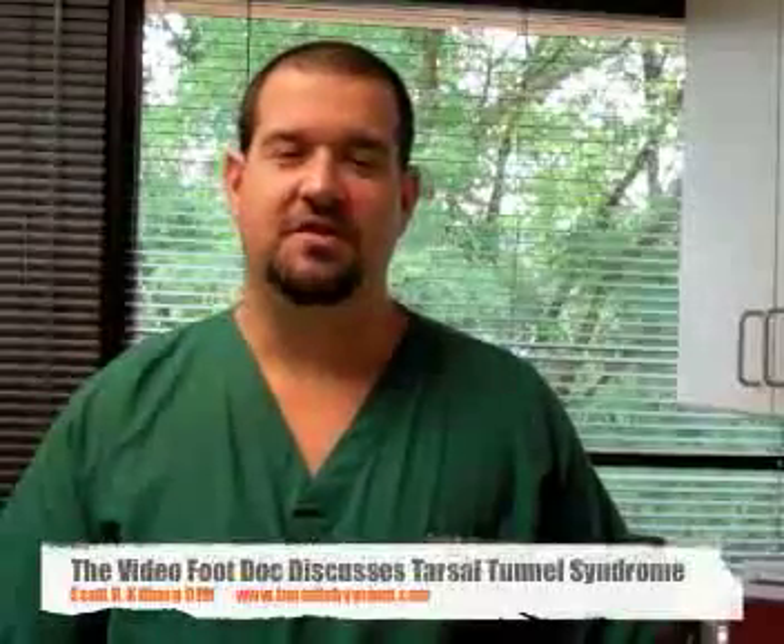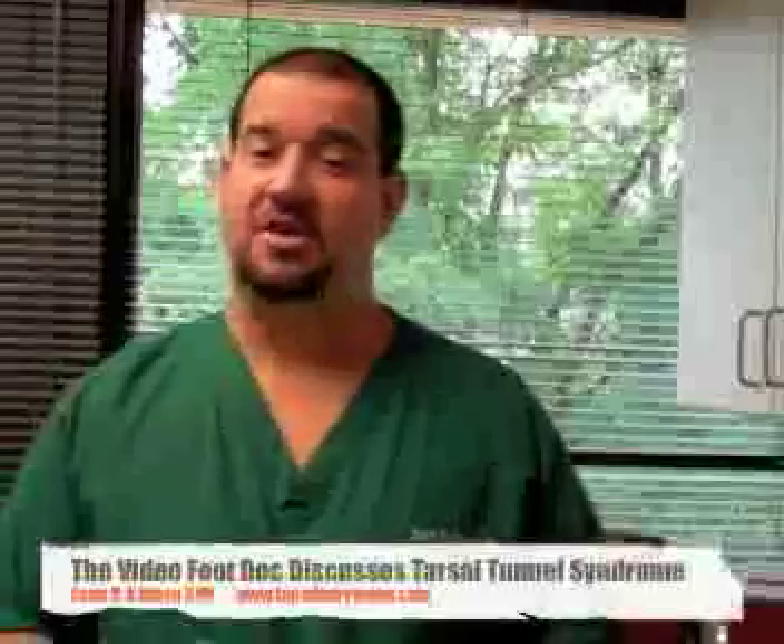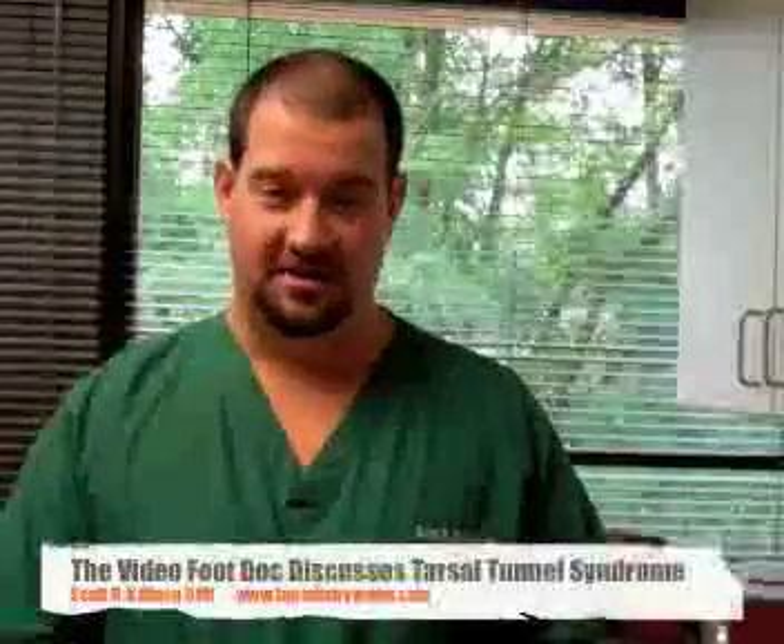Hello, this is Dr. Scott Kilburg, the Video Foot Doc, here with another video on all things foot and ankle. Today I'm going to talk about a condition called Tarsal Tunnel Syndrome.